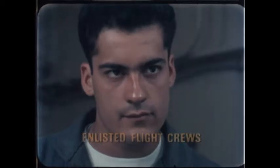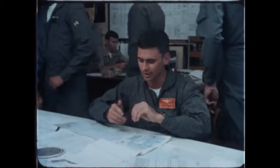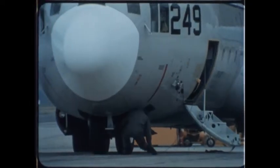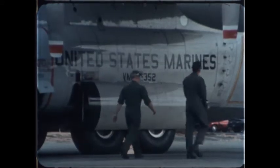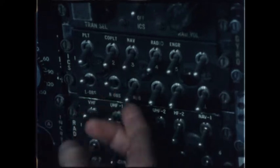Flying on Marine KC-130s as Airborne Radio Operator, Loadmaster, and First Navigator is exciting work. To the front of the aircraft — stay away from underneath the wing, please.